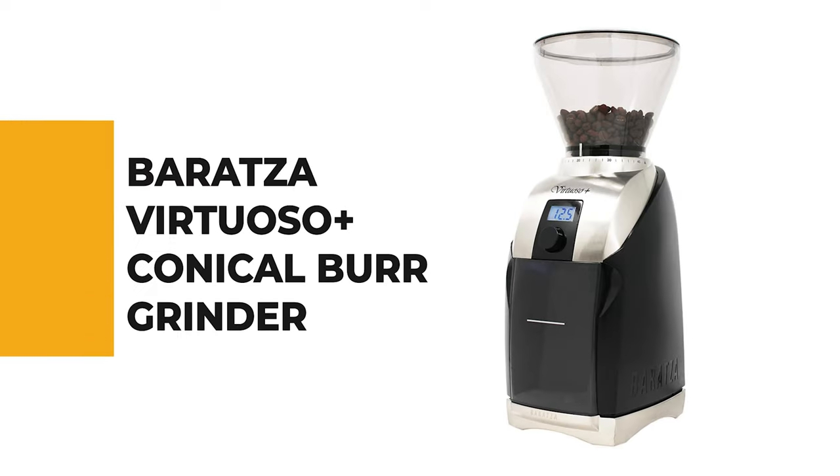Let's start the ball rolling with the best budget option that will not skimp on any desired features. Number 10: Baratza Virtuoso Plus Conical Burr Grinder.